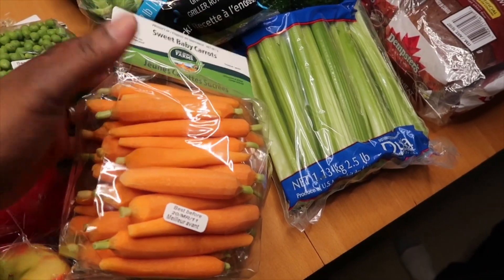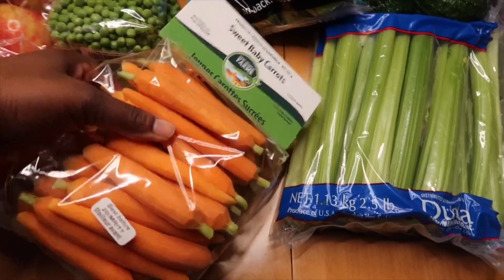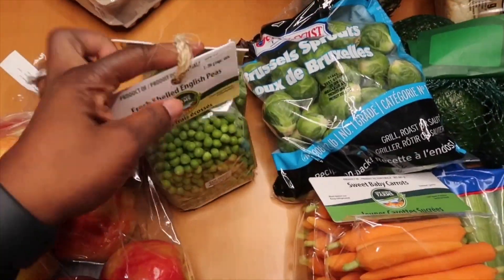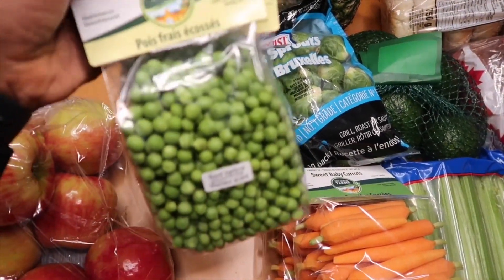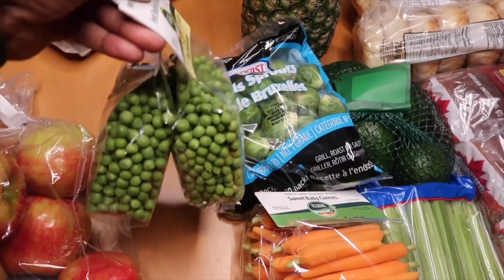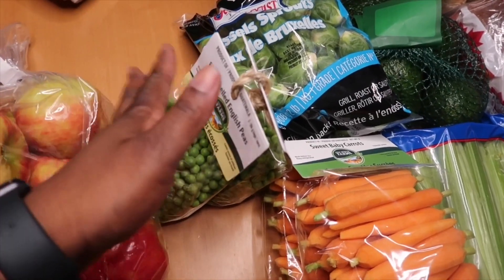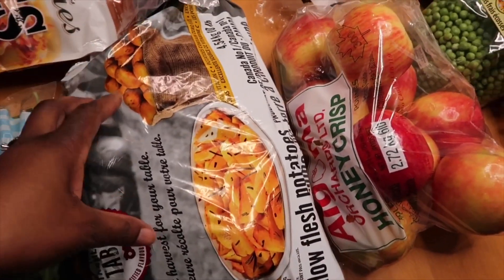I picked up two packages of carrots this time because I have a roast coming up and I'll be using a lot of them. These are the cutest little packages of peas — I've never bought these before, but they look really cute. They're called fresh shelled English peas, so let's see if they're as good as they look. Apparently it's really quick to steam, about two to four minutes. We also got apples as per usual, and a large bag of potatoes to go well with our roast.